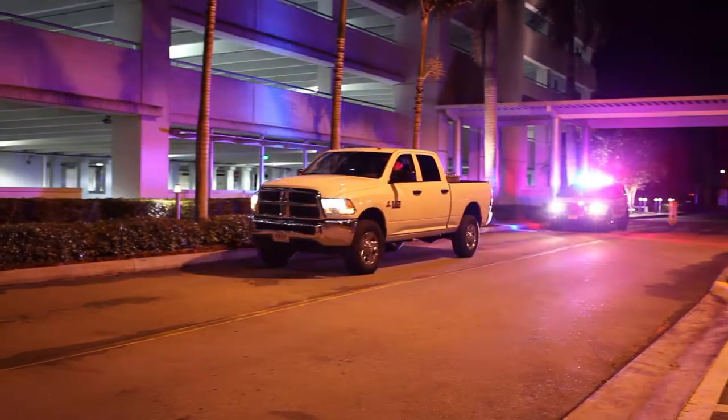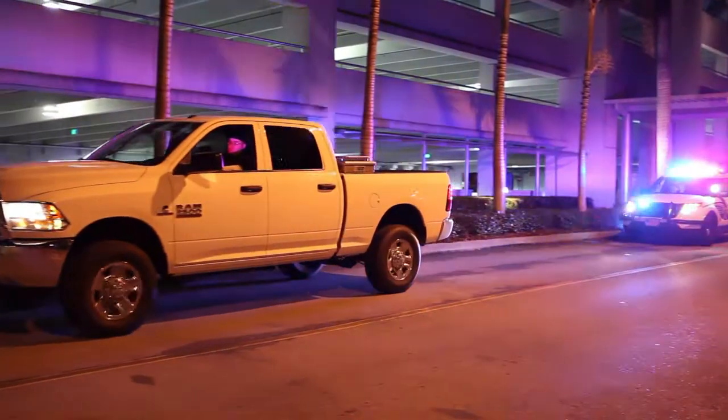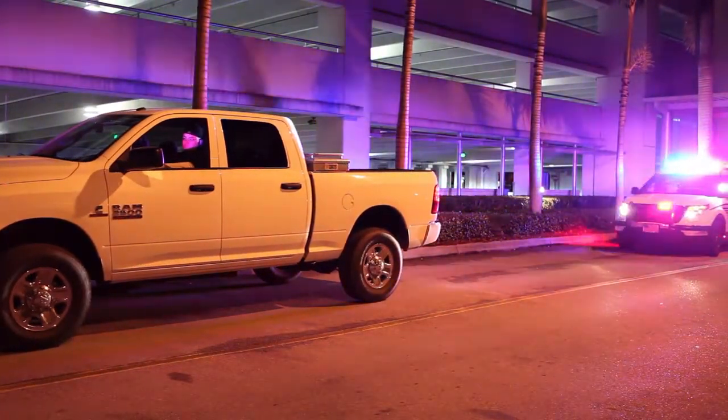We have the move-over law in Florida for the deputy's protection while they're on the side of the roadway assisting motorists or answering calls for service. This vehicle has been designed to help with that — it can sustain a 75 mile-an-hour rear impact collision when deputies and other law enforcement officers are on the roadways.